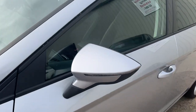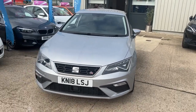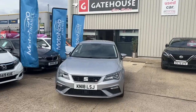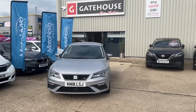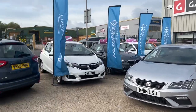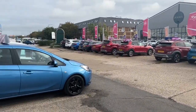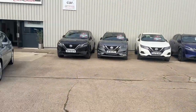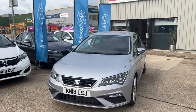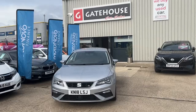Gorgeous-looking door mirrors as well, adding to the sportiness of this car. If you'd like more details or to arrange a demonstration, do give us a call on 01296 431 646 and speak to myself Tony or my colleague Chris here at Gatehouse. We offer finance, part exchange, and currently have 54 cars in stock from the Aylesbury Motor Group. Come down and see us — we also offer a good cup of coffee — at number five Gatehouse Way. We look forward to seeing you very soon.